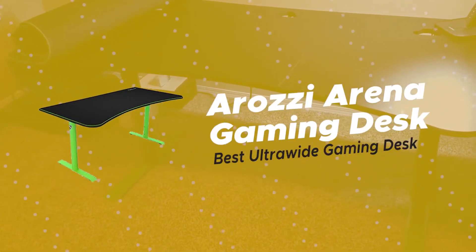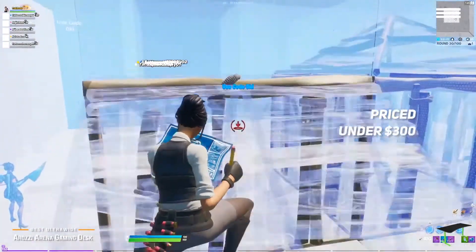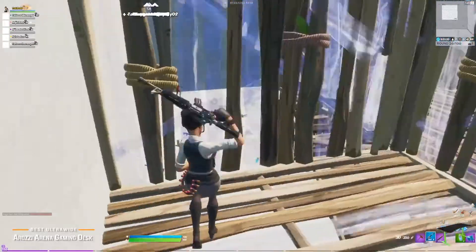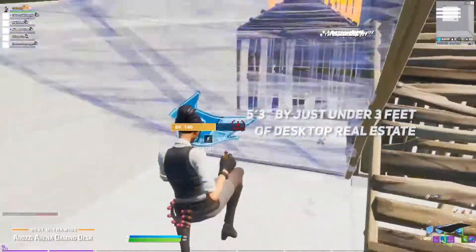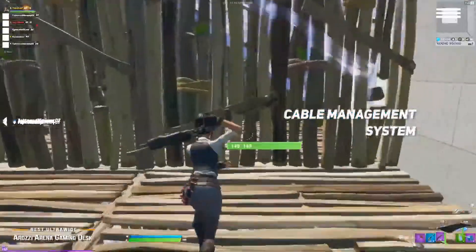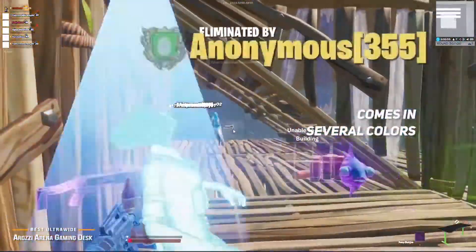Finally, we have the Arosi Arena Gaming Desk, our pick for the best ultra-wide gaming desk. The Arosi Arena is a truly dedicated gamer's desk from top to bottom. Priced under $300, it sports a flashy design motif with quite a few premium bells and whistles that make it great for ultra-wide, dual, or triple monitor gaming setups. The Arena features 5'3 by just under 3 feet of desktop real estate for an incredible amount of space for monitors, speakers, and gaming peripherals. It's height adjustable as well, with a cable management system to balance perfect elevation with cleanliness. It also comes with a microfiber cloth mouse pad that lays across the entire surface for extra convenience. It's also available in red, green, blue, white, and black to suit your tastes and gaming decor.